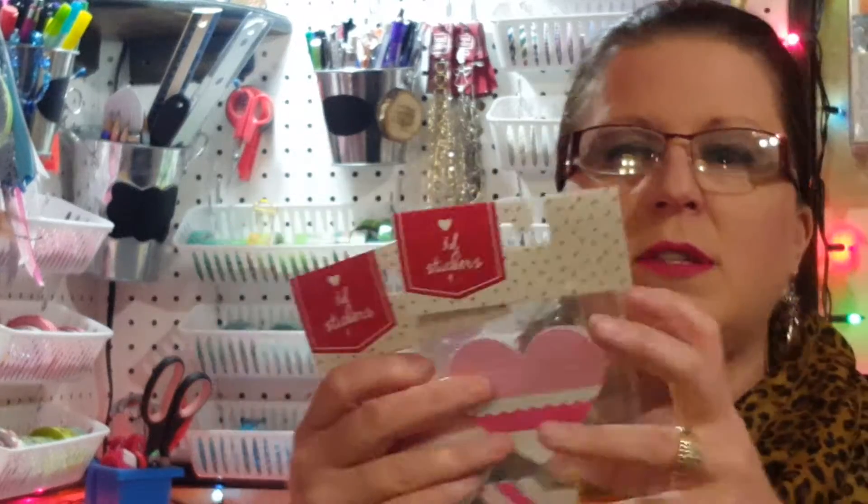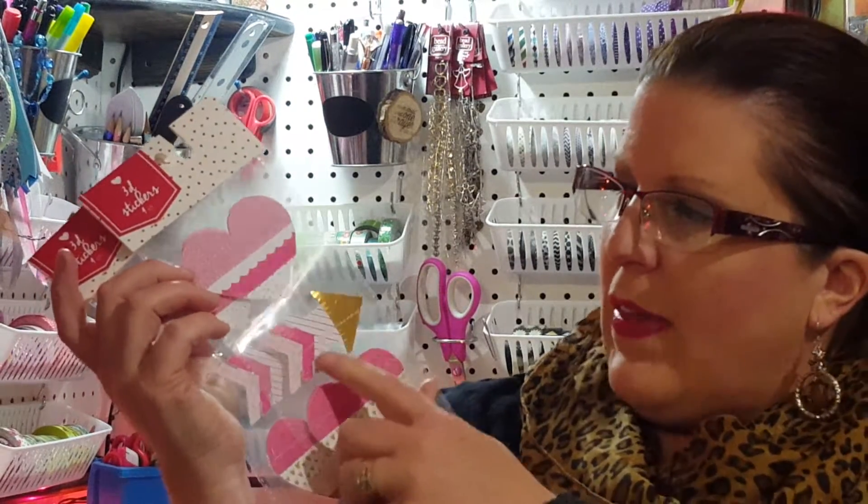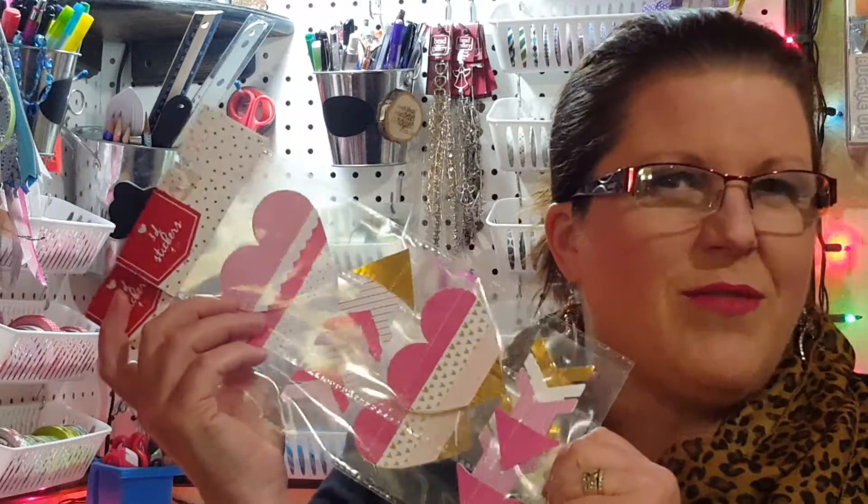I found these stickers — there are four in a package so I picked up two. I thought they were really cute because they go along with the idea of that new sewing machine I bought — that little handheld sewing machine. They have stitching across the middle of some of the stickers and I just love that homemade look.